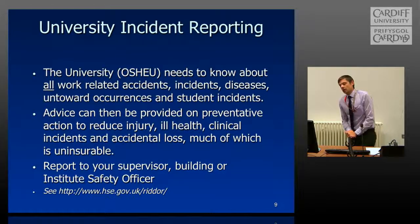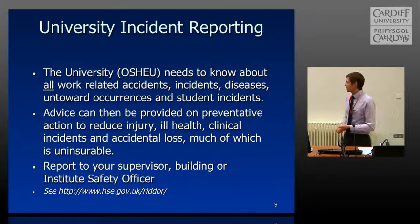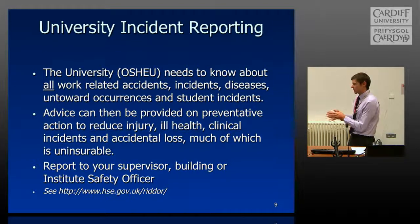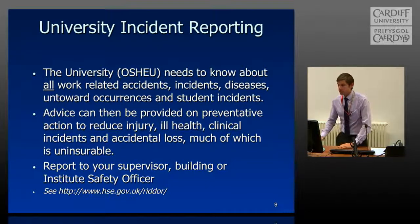If you have an incident — anything from a cut finger right up to a broken leg, or some exposure to a chemical in a laboratory area — you need to report it. Tell a member of staff, your supervisor, or a local safety representative, and fill in an online form. We take everything including near misses, because the importance is that we can learn lessons from them. If someone has an injury from, say, a carpet tile that's been loose and repeatedly reported, we can do something about it and improve the situation. Please report any incidents to your supervisor.